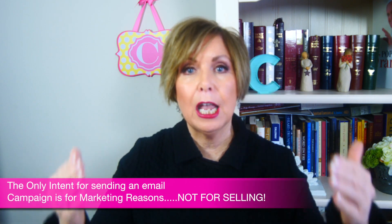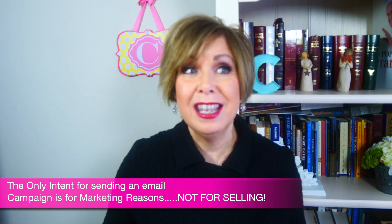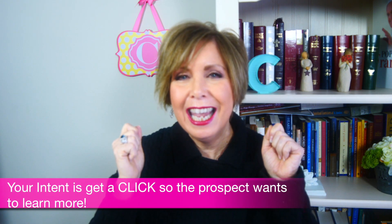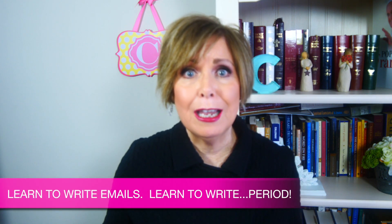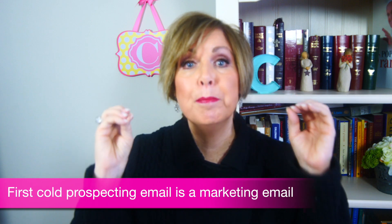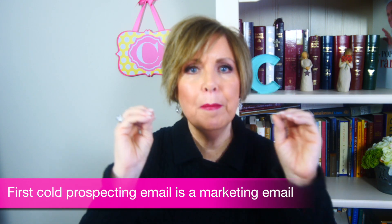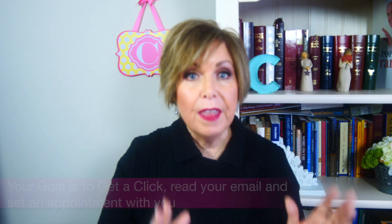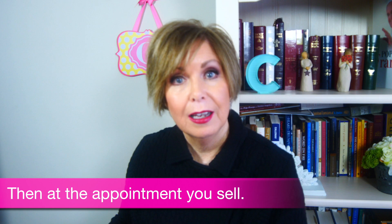You're supposed to be marketing yourself and your product first. Your only intent in sending an email campaign is for marketing reasons, not for selling. Your intent is to get a click so that the prospect wants to learn more — and I don't mean click to delete. So learn to write emails. Marketing is much different than selling, and as a salesperson you also need to know how to market yourself. Your first cold prospecting email is a marketing email first. You want to compel them to click, read your email, and set an appointment with you. Then when you're at the appointment, you sell.